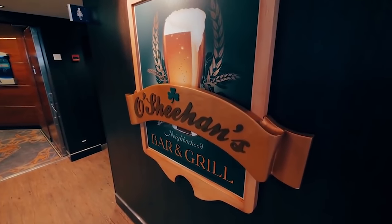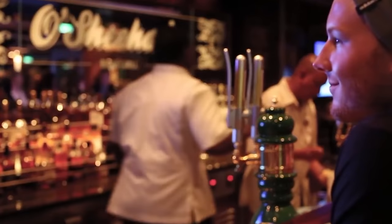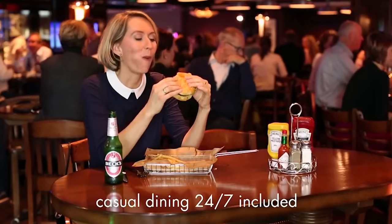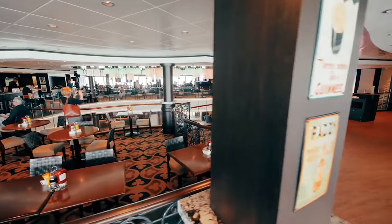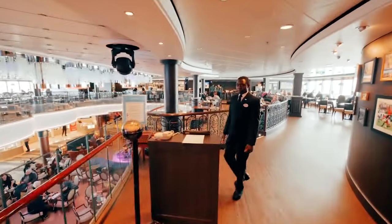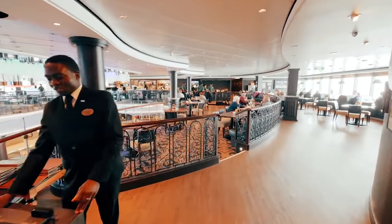Don't forget that Ocean's — or The Local as it's called on some ships — is complimentary dining 24 hours a day. So if you have the midnight munchies or you're heading back to your cabin after a night out, it's great to pop by and grab some chicken wings or nachos. It's also great for a light lunch or a light breakfast.